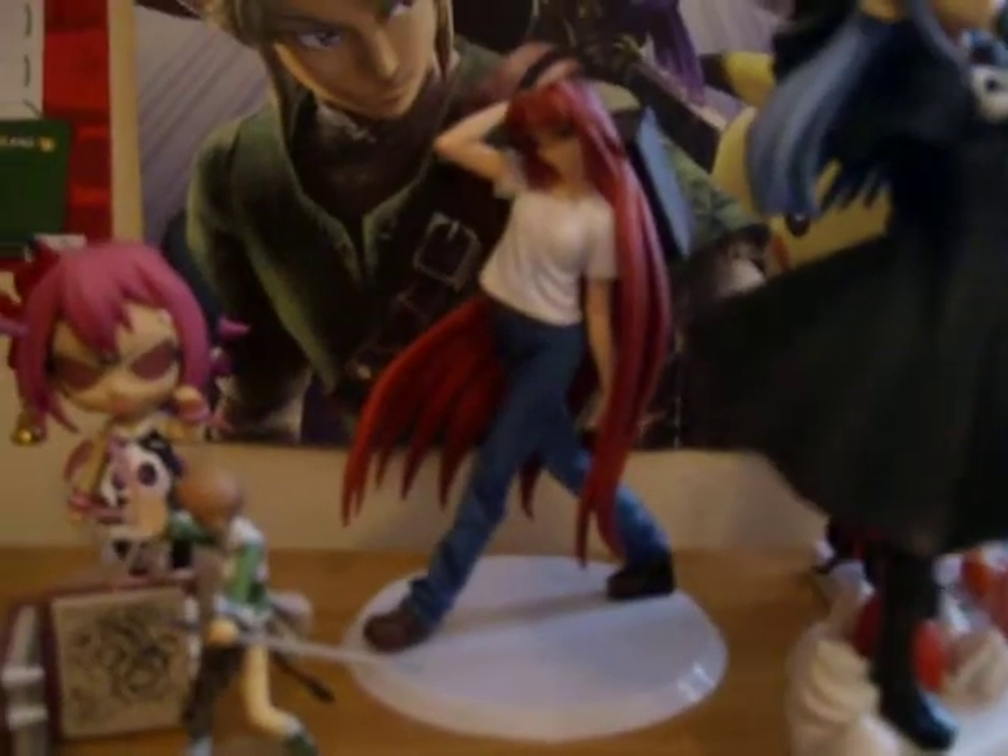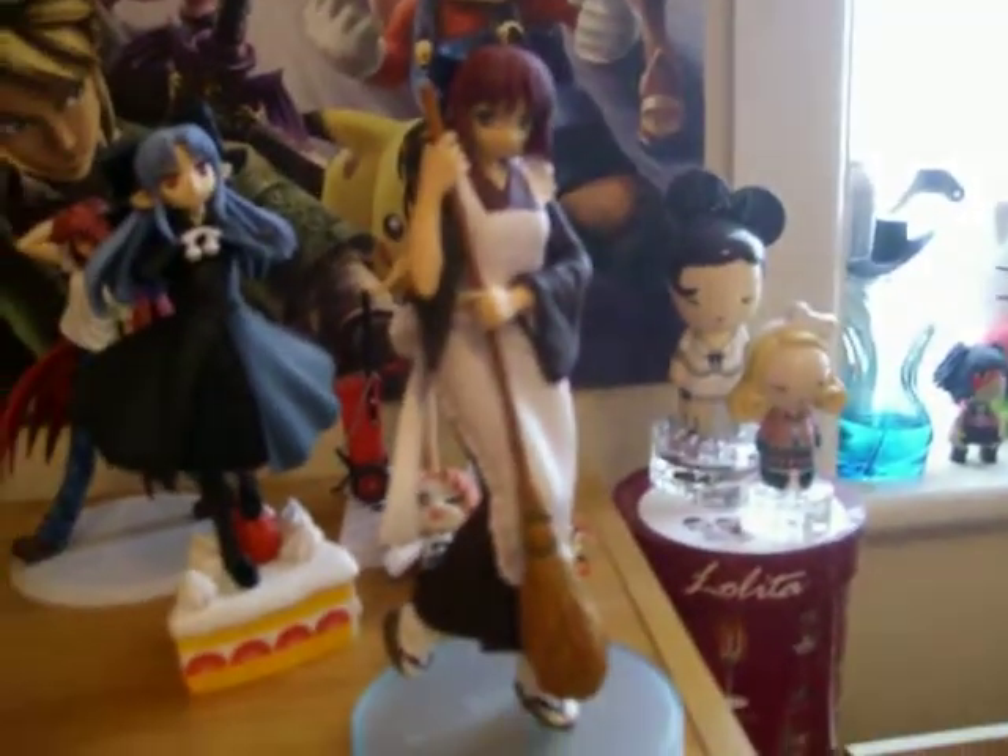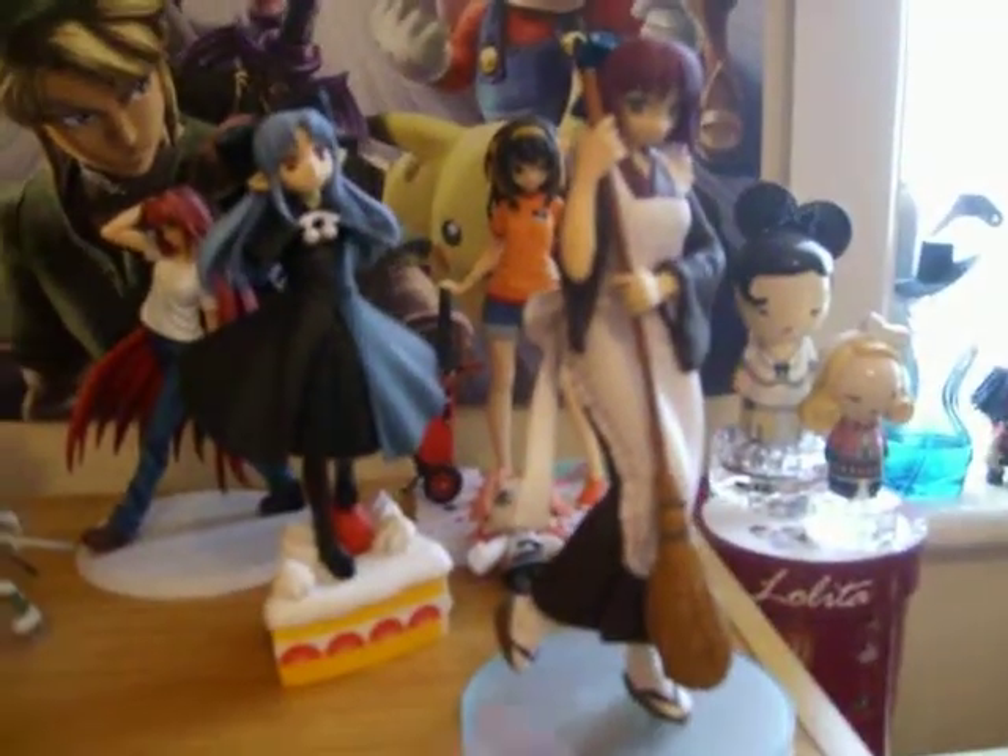I'm also a Melty Blood fan, so I have Aoko Aozaki, Len, and Kohaku. Kohaku's probably my favourite character and I only recently just got her. Len and Kohaku are Sega prize figures. I'm not quite sure about Aoko because I got her when I was in Japan from a random shop, so I'm not quite sure who that's by.